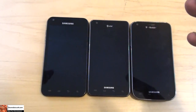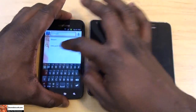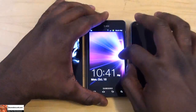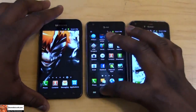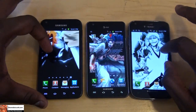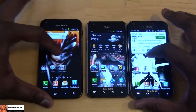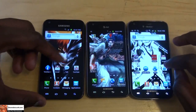Let's go into software. All three devices are running TouchWiz 4.0.